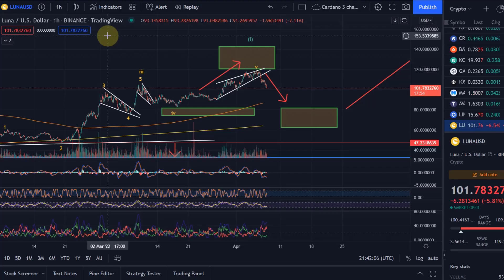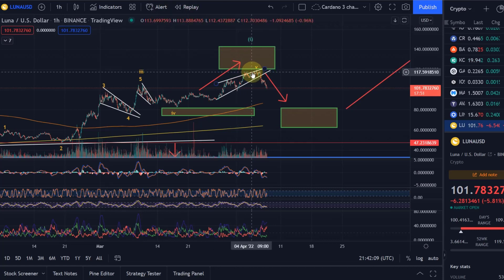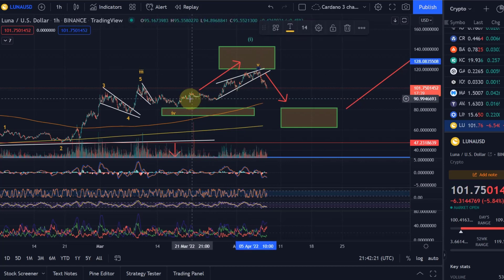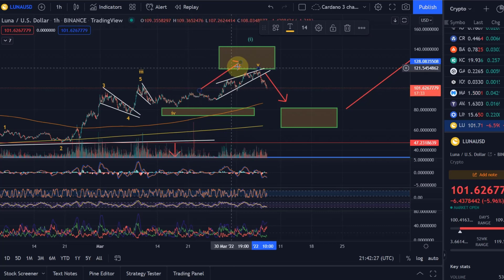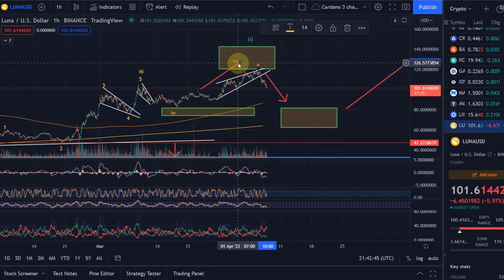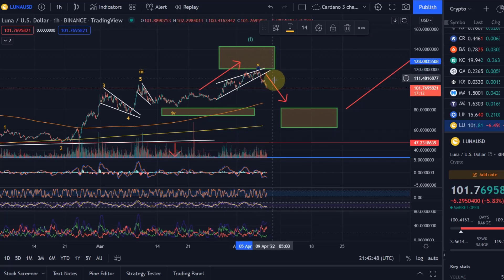Hello and welcome to another update video about Terra Luna. Terra Luna going all according to plan. In the last video we were already starting to turn around and see that lower high, and we broke out of this ascending wedge. I told you that this could already have been the completion of wave 5, and this was already the uptrend — it might already be over.